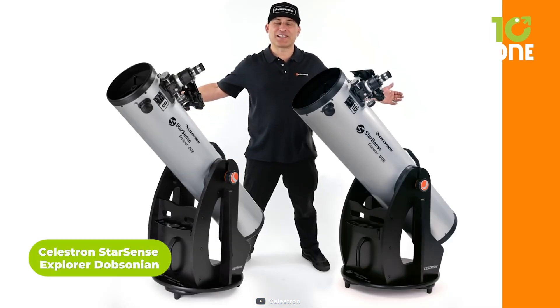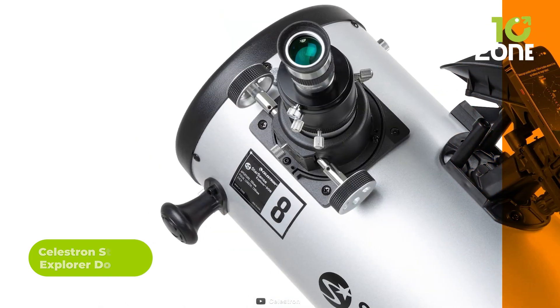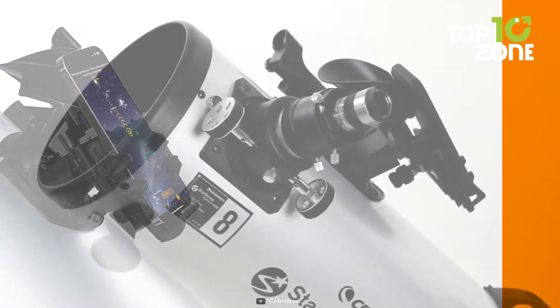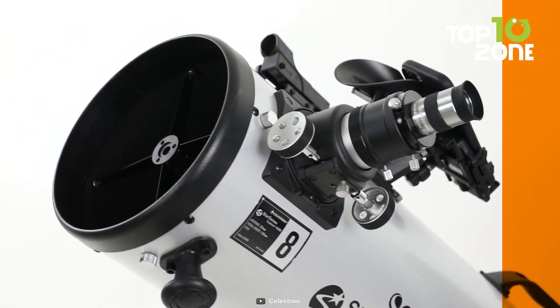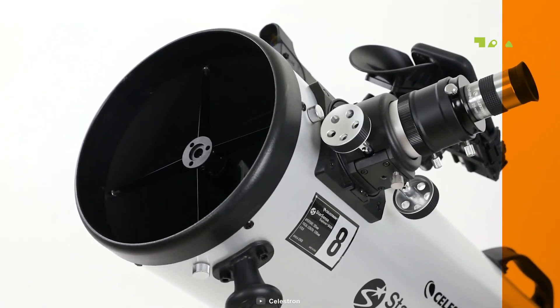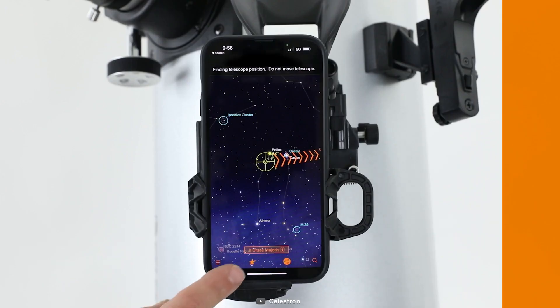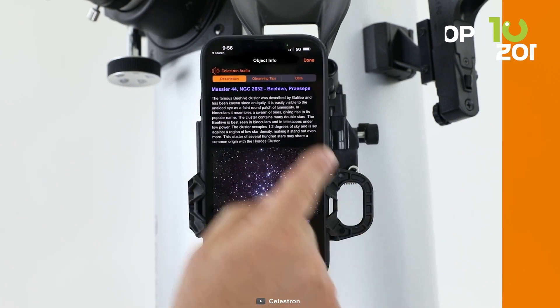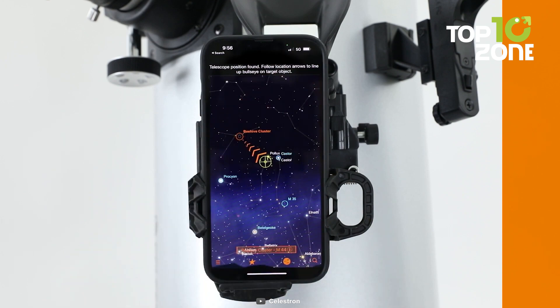Unleash the power of your smartphone and get ready for a tour of the cosmos with the Celestron Starsense Explorer Dobsonian. This revolutionary telescope features Starsense Sky Recognition technology that utilizes your smartphone to analyze star patterns in real time. Its large 10-inch parabolic primary mirror with XLT coatings maximizes this technology, letting you swiftly locate faint deep sky objects and witness them in unprecedented detail.